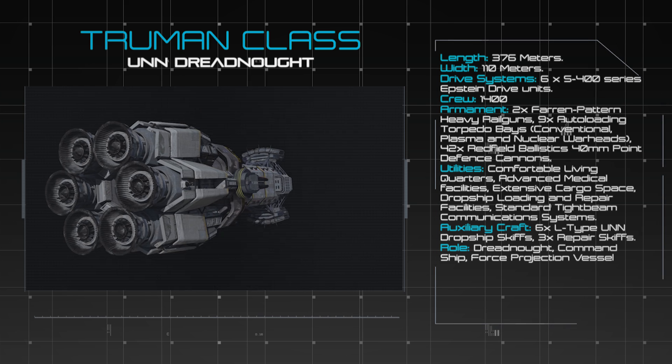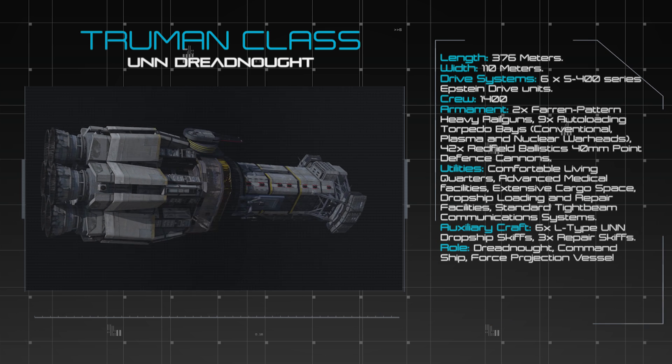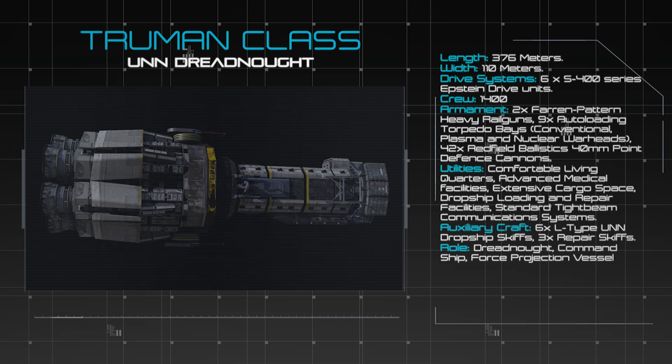The standing crew complement of a Truman Class Dreadnought includes 1,400 individuals, supplemented by a sizeable contingent of marines for use in boarding actions or as shipboard security.